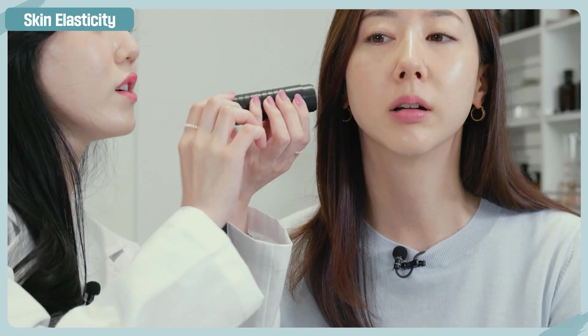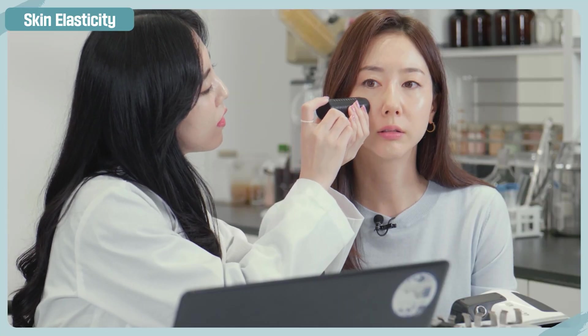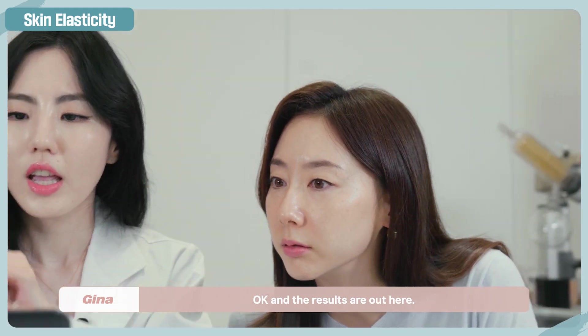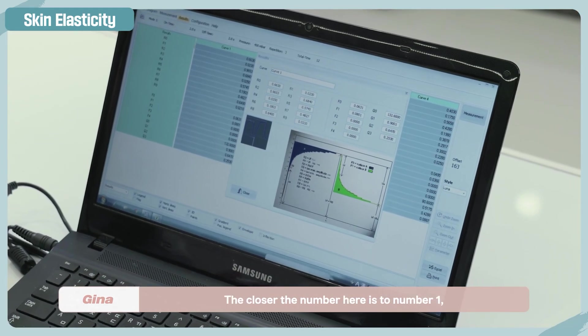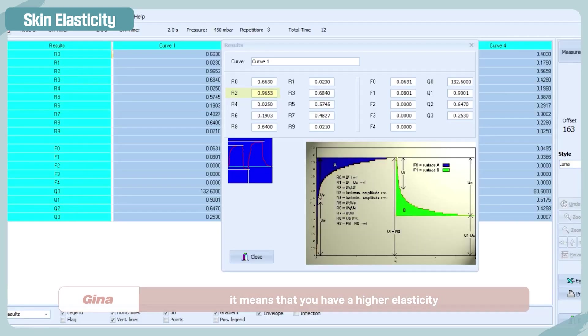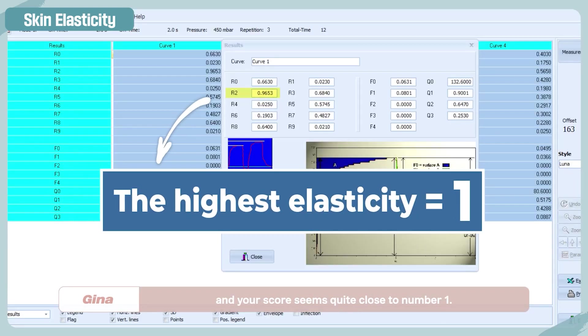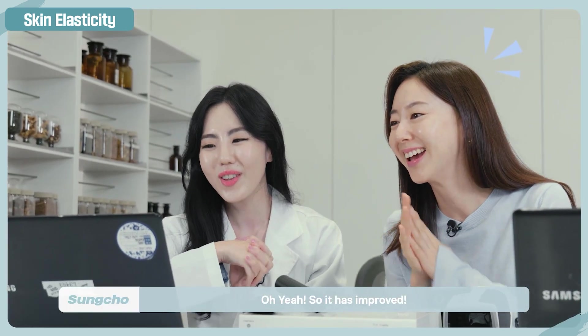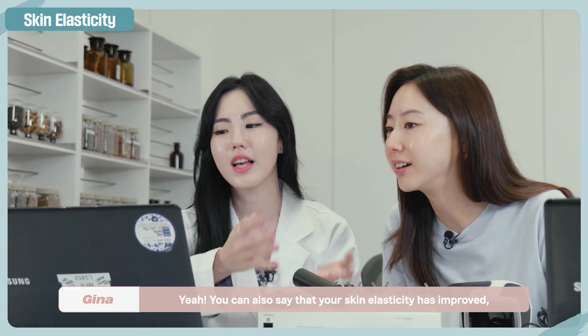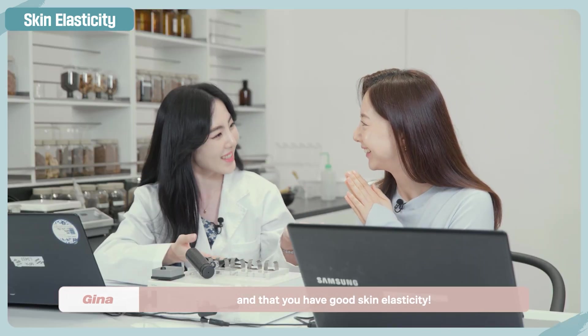The results are out. The closer the number is to one, it means you have higher elasticity. Your score seems quite close to number one — so we can say your skin elasticity has improved and you have good skin elasticity.